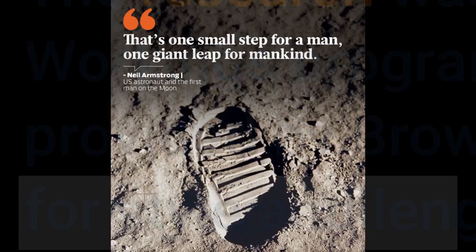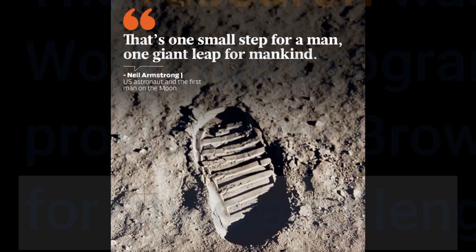The research was funded by NASA's Solar System Workings Program 80 NSSC 20K 0461. Story source: materials provided by Brown University. Note: content may be edited for style and length.